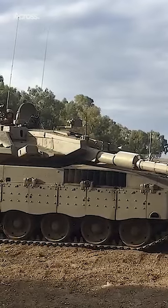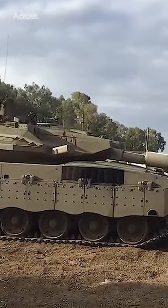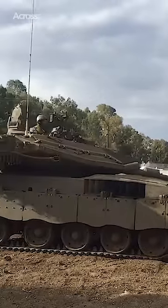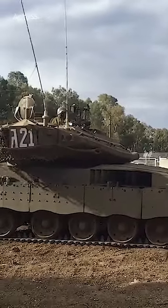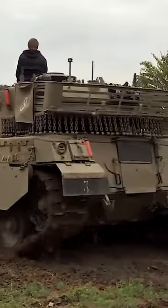The Merkava MK4 is equipped with the proven Active Protection System Trophy, a system capable of destroying incoming anti-tank missiles. 300 battle tanks have been produced in Israel and more have been ordered.